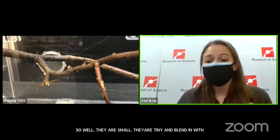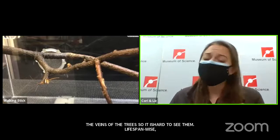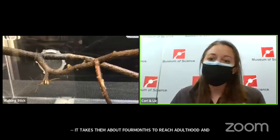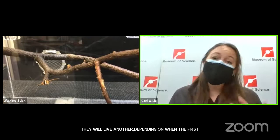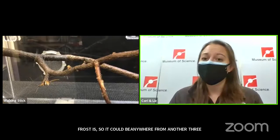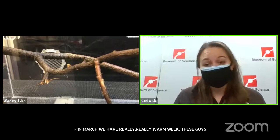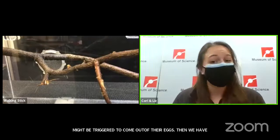Lifespan-wise, it takes them about four months to reach adulthood, and then they live another three to six months depending on when the first frost is. These animals are going to be really highly impacted by climate change. If in March we have a really warm week, they might be triggered to come out of their eggs, and then if we have another storm after that, they'll all freeze and die — we'd lose a whole generation of walking sticks. Their entire life cycle is super dependent on our climate.